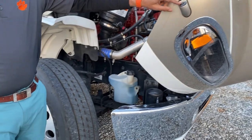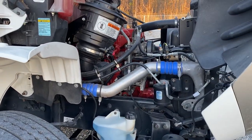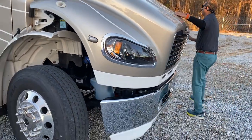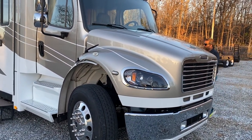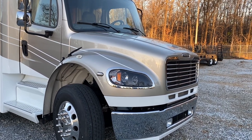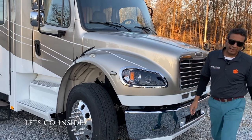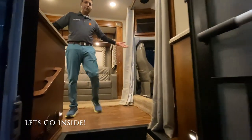It's got side cameras on the front fender. It's got a soft-close hood. Now we're going to go ahead and open the slides. Come on inside this motorhome — Super C Verona 40 VBH. Check it out.